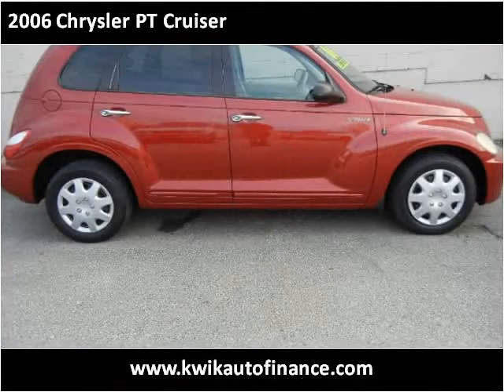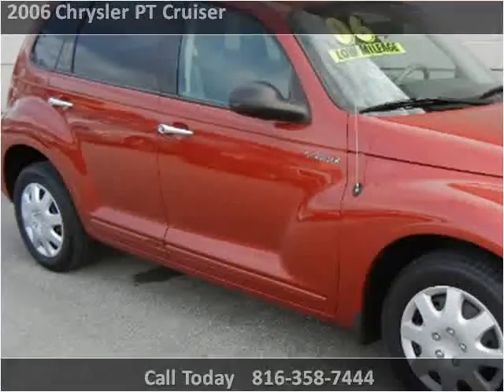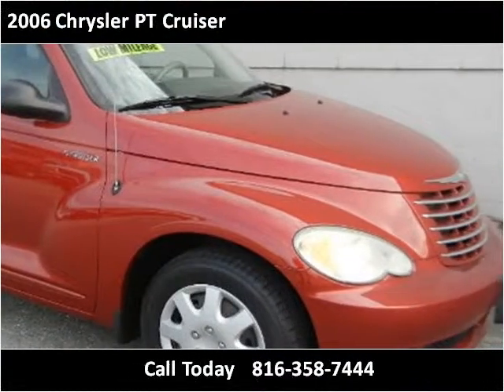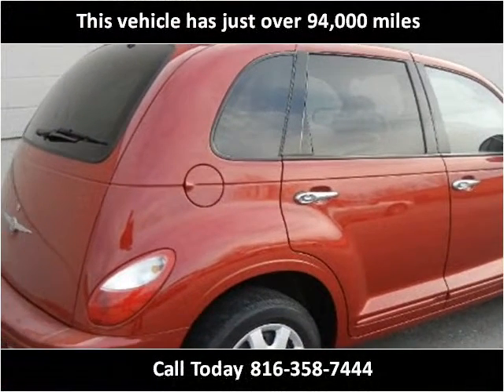This 2006 Chrysler PT Cruiser is available from Quick Auto Finance. This vehicle has just over 94,000 miles.